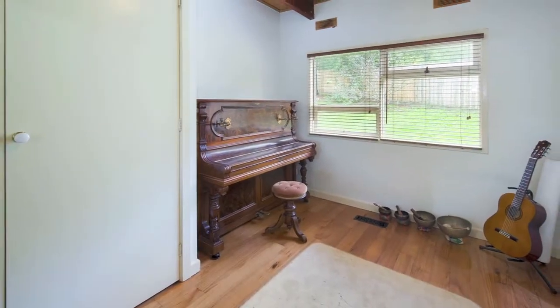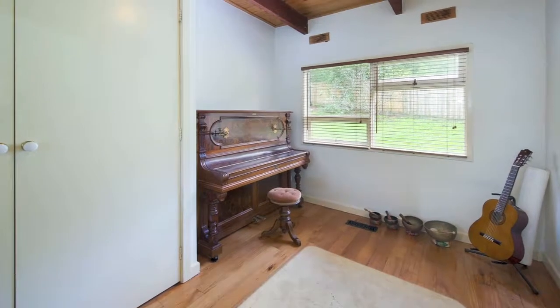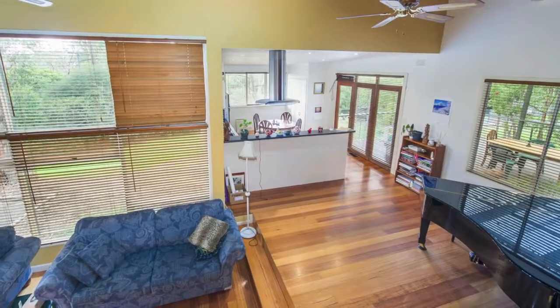The open plan design incorporates an elegant dining area and a big lounge room where you can relax by the wood fire heater.